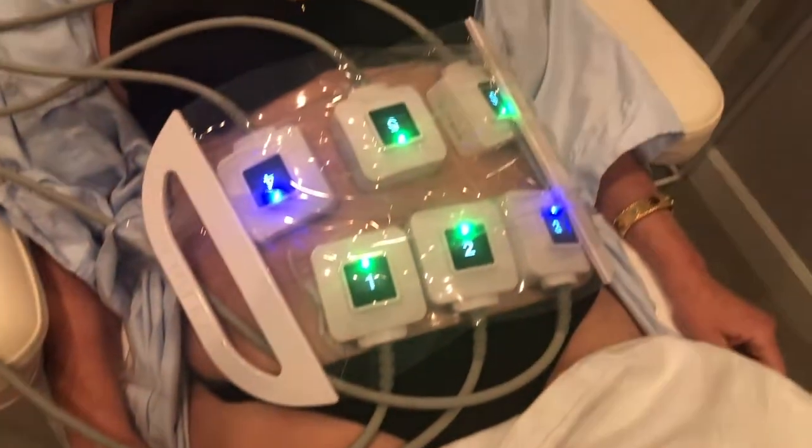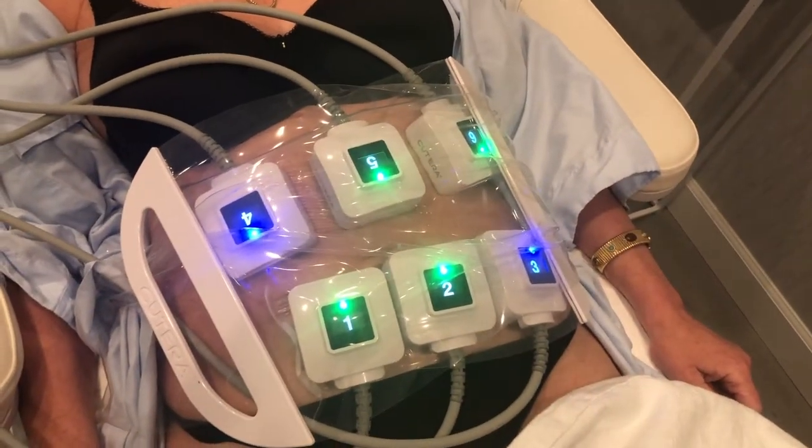The TruScope has become my most favorite fat reduction machine. There are so many machines out there where they take multiple sessions, but the TruScope takes one session. It uses radio frequency that reduces 24% of your fat in just one session. All the other machines take 3, 4, 5, or 6 sessions — who wants to sit there all day?